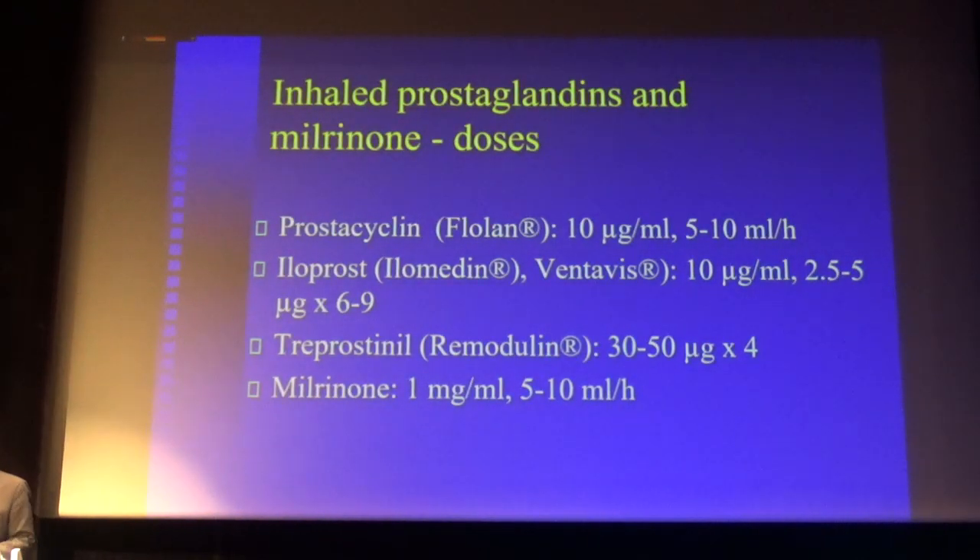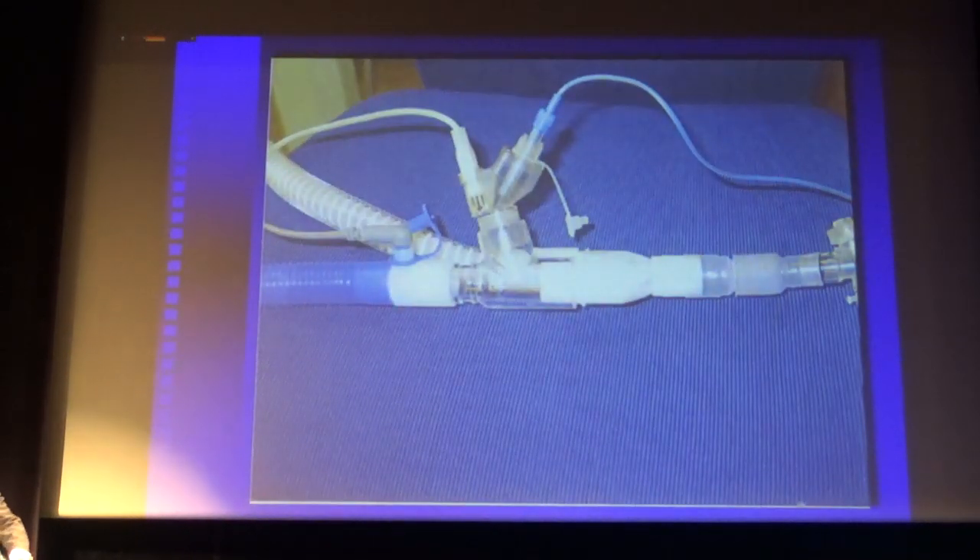We use prostacyclin for inhalation in the ICU at a solution of 10 micrograms per milliliter, administered continuously at 5 to 10 milliliters per hour. When patients are awake, you can use iloprost — a prostanoid with a much longer half-life — given intermittently 6 to 9 times per day. There is also a newer prostanoid called treprostinil with an even more prolonged half-life, administered 4 times a day. Milrinone needs to be administered continuously. There is a device used for inhalation in mechanically ventilated patients placed on the inspiratory part of the circuit — no humidifier is needed for continuous delivery of aerosolized prostacyclin or milrinone.